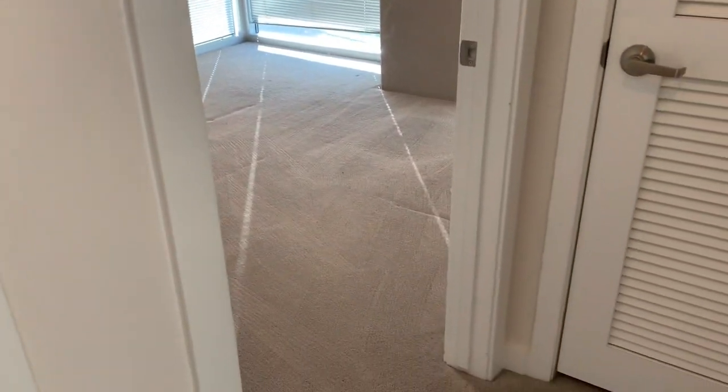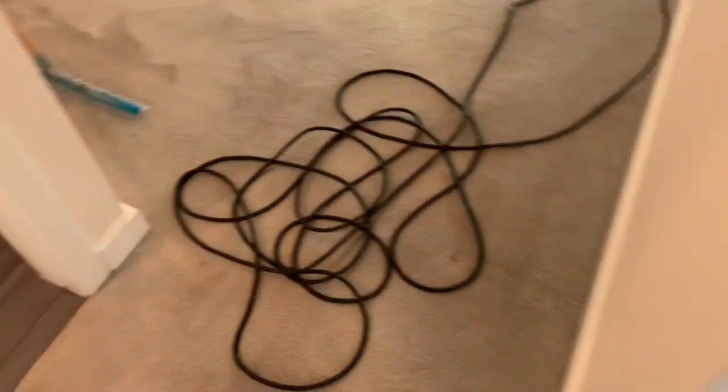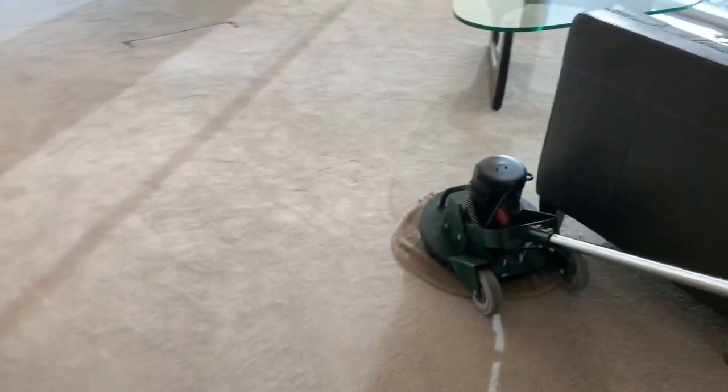I didn't bring the tripod. And the cart I was using — the people left and took the cart with them, so now I've got to get everything downstairs without a cart, 40 floors.